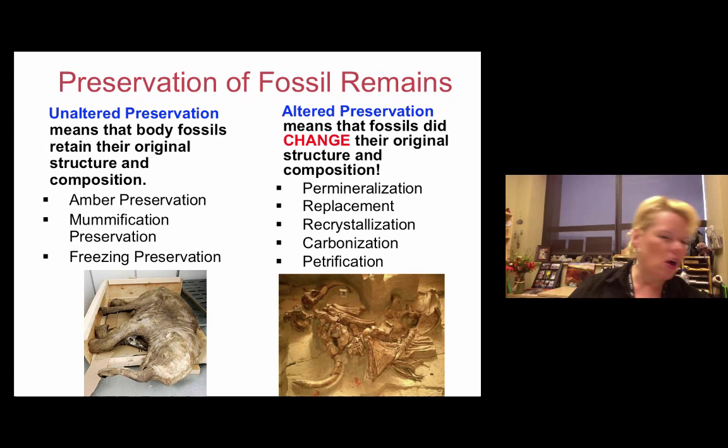Cryogenic refers to ice, and we do have examples from the last ice age in Siberia where mammoths are found. This baby woolly mammoth was found in Siberia and is still encapsulated just as it was when it died. That's pretty amazing.